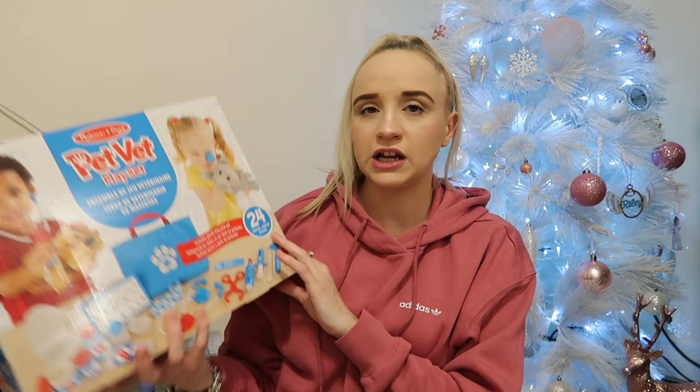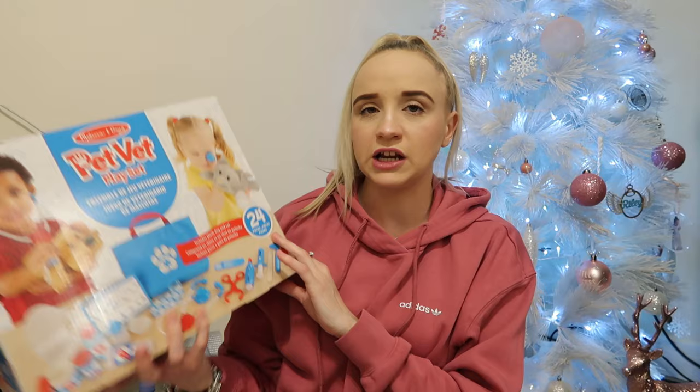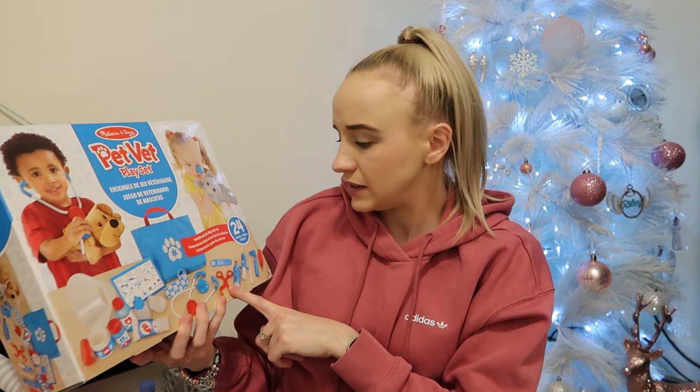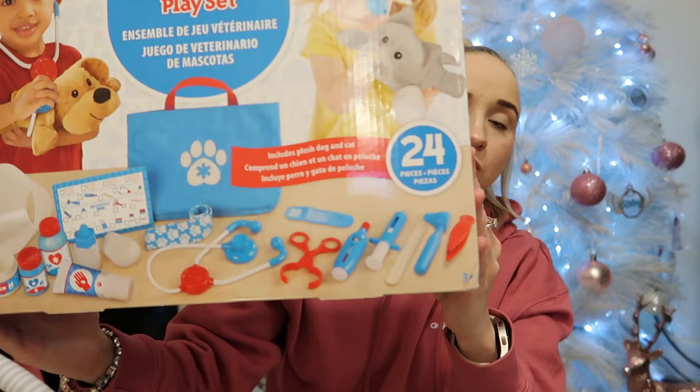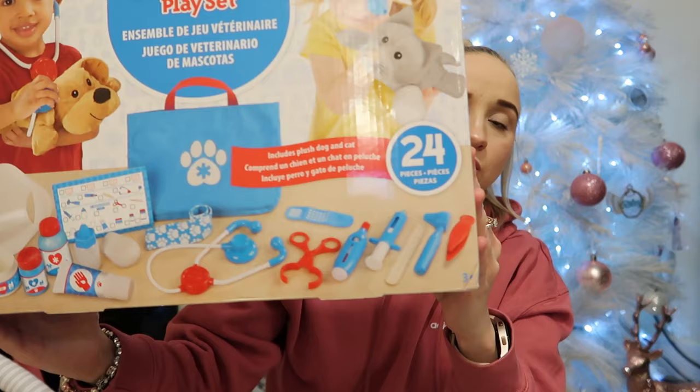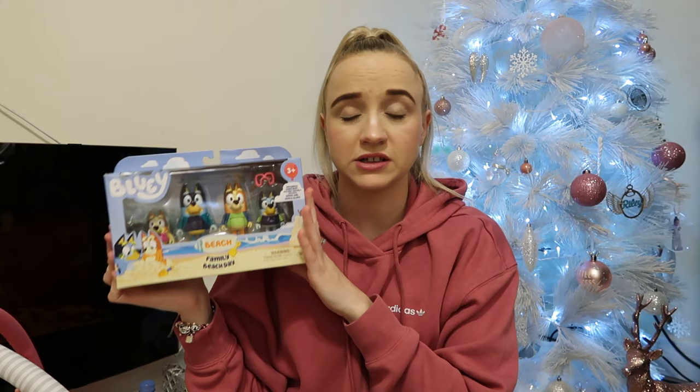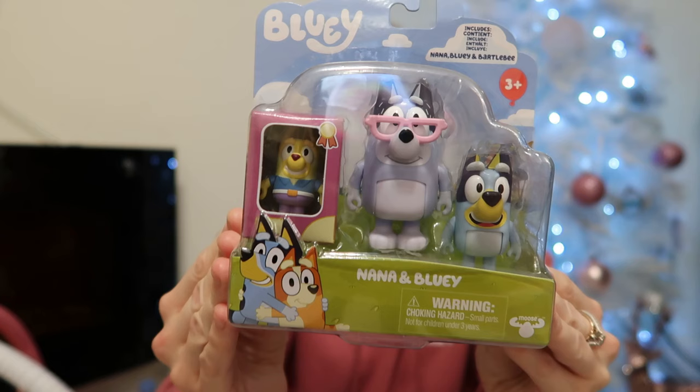Then is this doctor set — Ella really loves roleplay and doctors and babies. My sister brought her a similar doctor set with a bag and she's obsessed. This one is actually a doctor's pet set — I think you get little teddies and then all the doctor stuff. Then it's the Bluey Beach Family Set, which the girls haven't actually got. Next is another Bluey set — this is Nono and Bluey. Looks so adorable; my girls absolutely love figures.